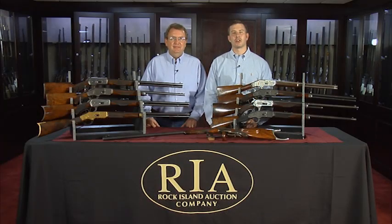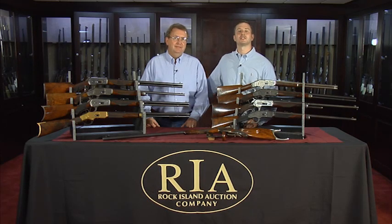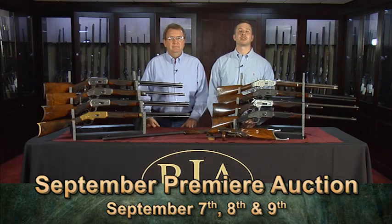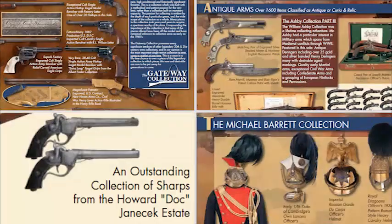Hi, I'm Kevin Hogan with Rock Island Auction Company, and I'm standing here today with my friend and firearms expert Richard Ellis. We're here today to talk about our upcoming September 7th, 8th, and 9th Premier Firearms Auction. We're touting this sale as our most anticipated auction in our company's history, and for good reason. The bulk of the sale is comprised of four major estate collections, all different in their scope, but sharing a common theme of high quality, rarity, and diversity.